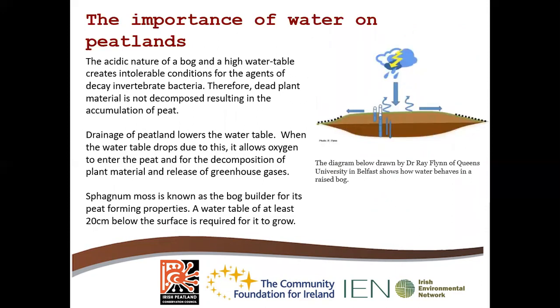The importance of water on peatlands: the acidic nature of raised and blanket bogs and the high water table creates intolerable conditions for agents of decay — invertebrates and bacteria — meaning the dead plant material is not decomposed, which results in the accumulation of peat. The drainage of peatlands lowers the water table, allowing oxygen to enter the peat and decomposition to begin, which in turn releases greenhouse gases like carbon dioxide and methane. Sphagnum moss is known as the bog builder for its peat-forming properties. It needs a water table of at least 20 centimetres below the surface to grow, and ideally less than 10 centimetres below the surface for optimal conditions.